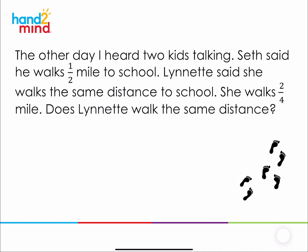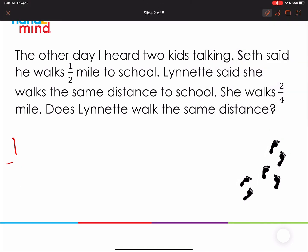We're going to continue learning about equivalent fractions, but this time we're going to do it on a number line. So let me repeat the conversation. Seth said he walks a half a mile to school. Lynette said she walks the same distance — she walks two-fourths of a mile. Is one-half of a mile the same as two-fourths of a mile? That's what we're trying to figure out. Lynette says that one-half is the same as two-fourths. Let's go investigate this to see if that's really the same distance.